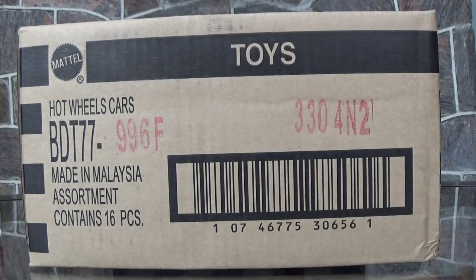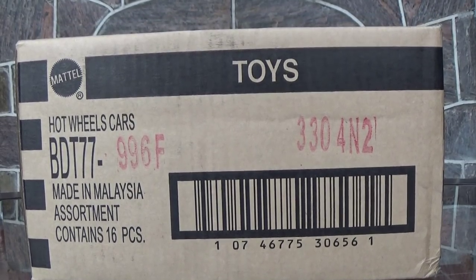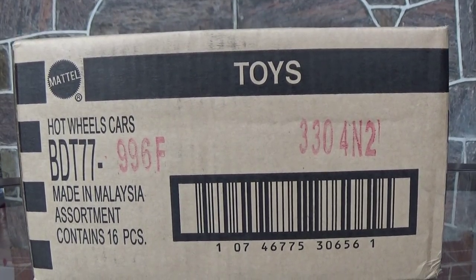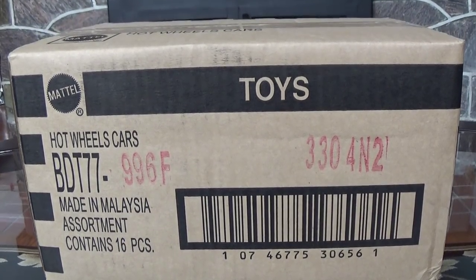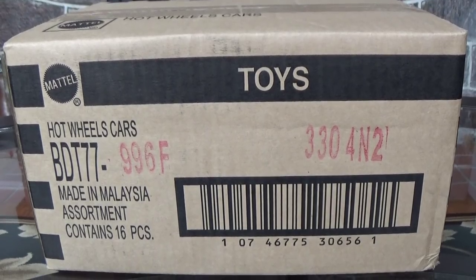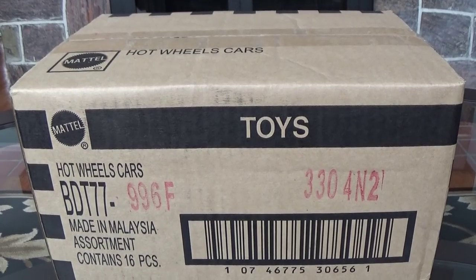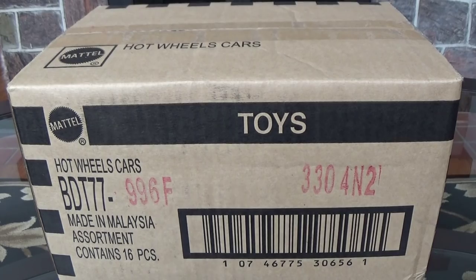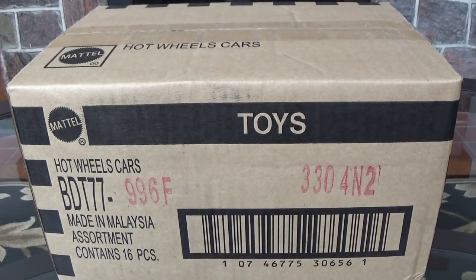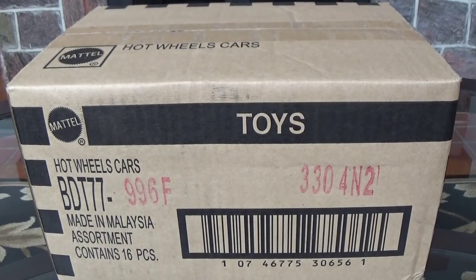Today is a great day. I received my Hot Wheels Retro Entertainment 2015 F-Case in the mail today, and it is a big case. This is a big deal right now. A lot of people are interested in picking up the cars in this set. We've got the Ghostbusters car, the BJ and the Bear Big Rig, 007 James Bond Aston Martin, a whole bunch of cool stuff. So we're going to get right into it and take a look with this fresh unboxing video.